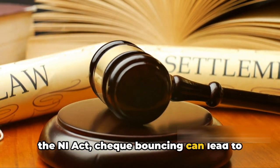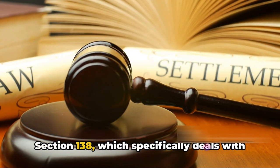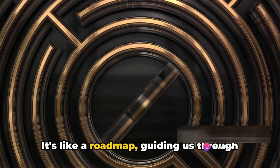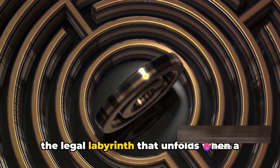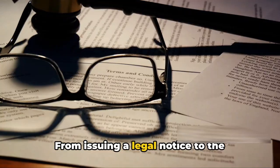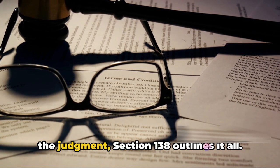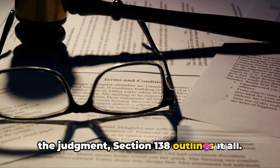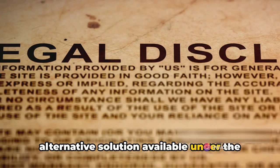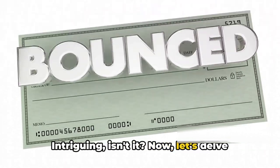Under the Negotiable Instruments Act, or the NI Act, check bouncing can lead to legal proceedings. One crucial section of this act is Section 138, which specifically deals with dishonor of checks. It's like a roadmap guiding us through the legal labyrinth — from issuing a legal notice to the drawer, to court proceedings, and finally the judgment. But there's also an alternative solution available under the Civil Procedure Code.